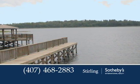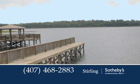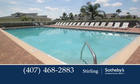Community amenities include a boat ramp, basketball and tennis courts, a pool, and more. It's close to fitness trails, golf courses, and parks.